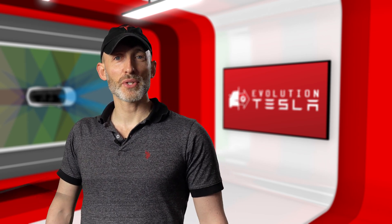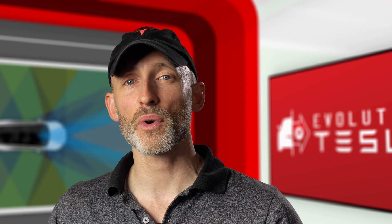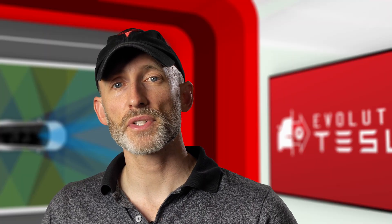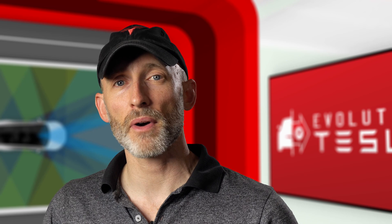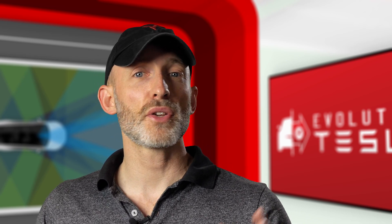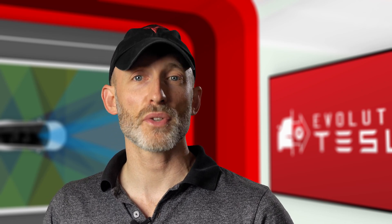Hey Tesla fans, Michael here with Evolution Tesla where I cover the latest features, software and self-driving tech from Tesla. We all know about Tesla's innovative over-the-air software updates, but now Tesla is taking it a step further, offering hardware upgrades to their infotainment system as well. I just got the infotainment system upgraded in my 2017 Model S, so let's do a side-by-side comparison and see the huge improvement in performance and tons of added new features with the new system.